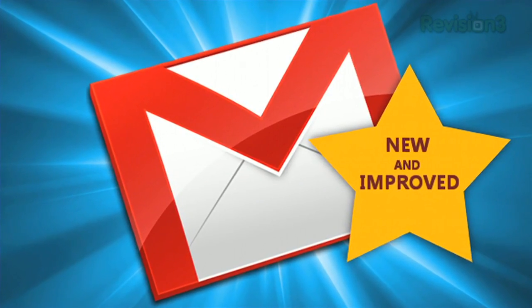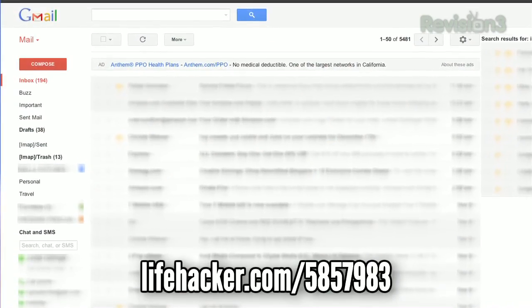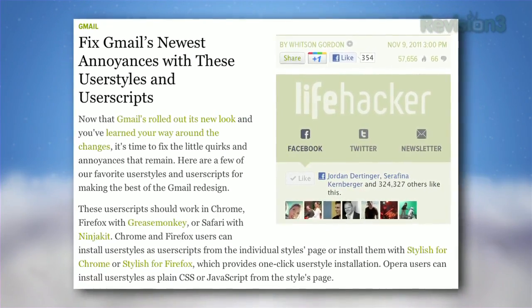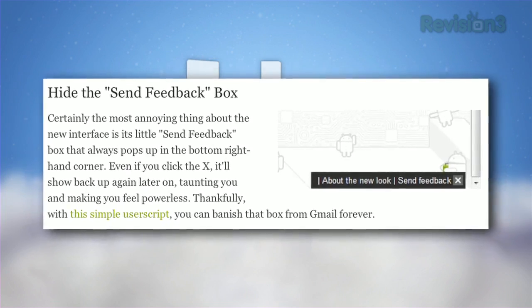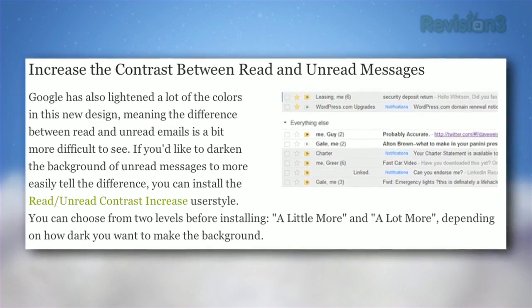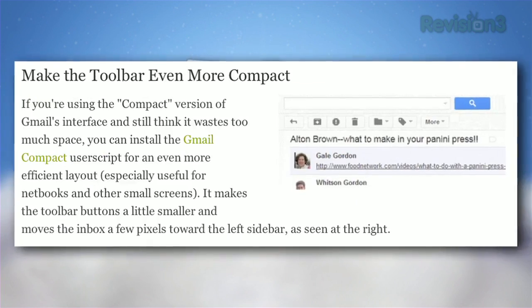After a week getting comfortable with the new Gmail redesign, we've still got a few annoyances. To address them, Whitson rounded up the best scripts for fixing Gmail's new pain points, including interface tweaks that make it easier to find buttons, scroll bars, and unread messages in the new, almost blindingly white interface.